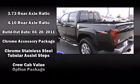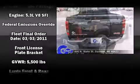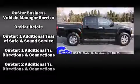Top features include a split-folding rear seat, variably intermittent wipers, a rear-step bumper, an automatic dimming rear-view mirror, a bed liner, and power windows.